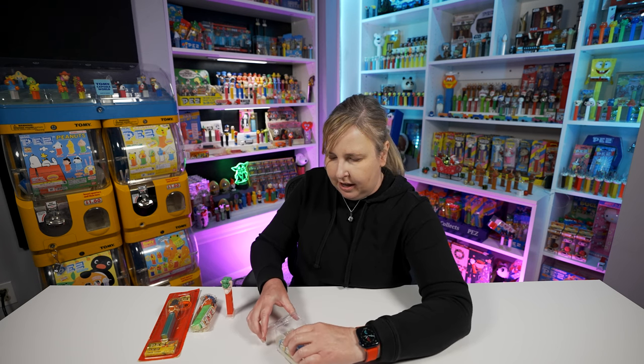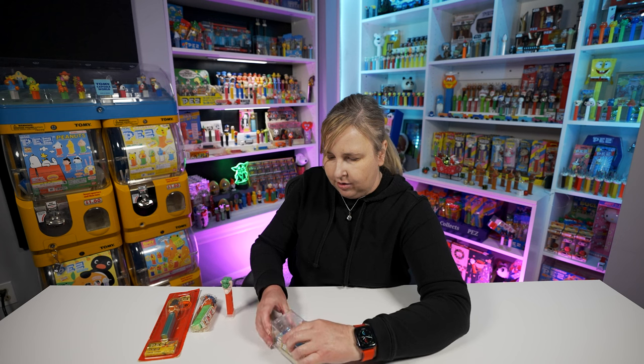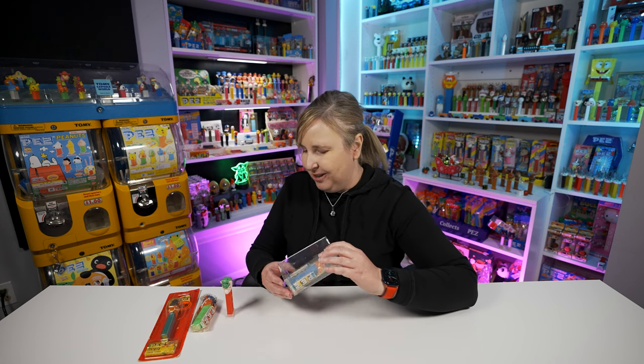I think Greg bought this one on eBay - sometimes you just get what you get when you buy Pez cellos. If you want one in a cello you kind of have to buy it and then maybe eventually find a better one down the road. But the fact that Greg found a cello this nice to buy is pretty amazing - this thing looks like it just came off the Pez factory.